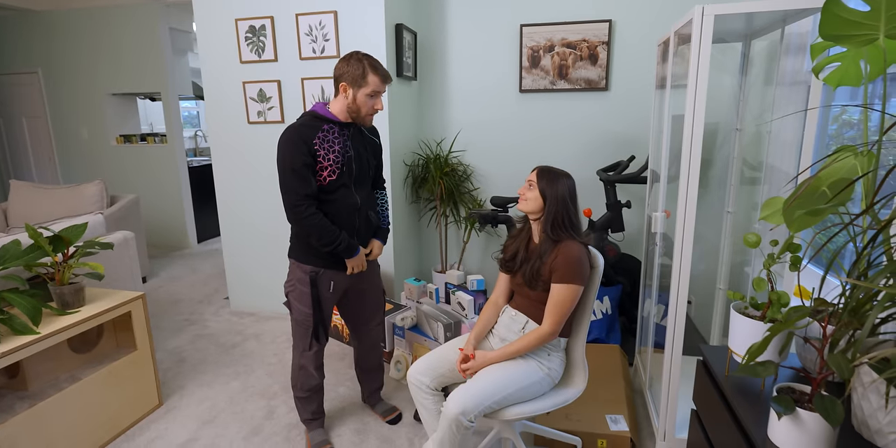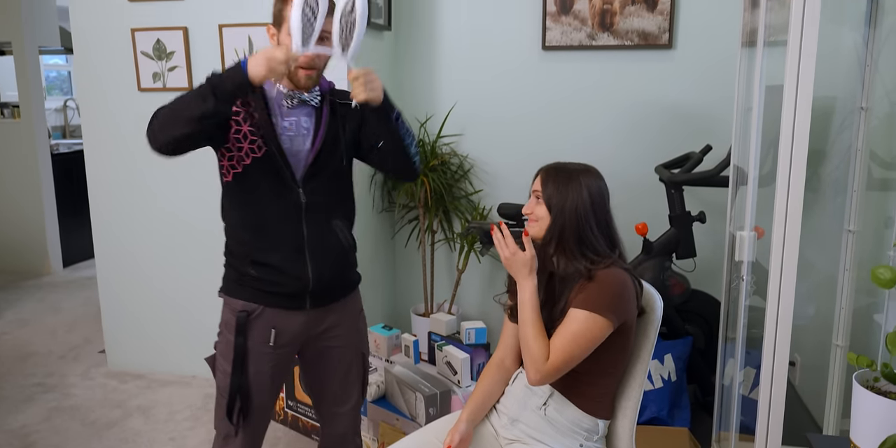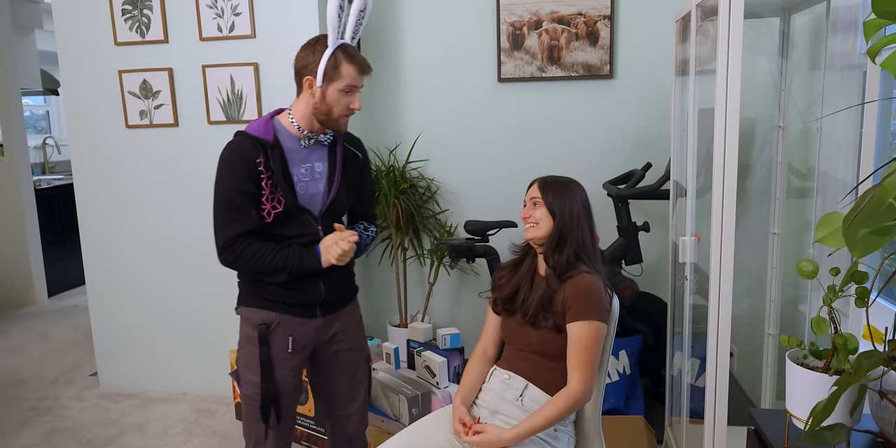I heard that the theme today was bunnies. Yeah. We've got some bunny-related things, so I'm going to be on my best behavior and make sure that I adhere to whatever is most appropriate and good throughout the entirety of this video. Bunnies, right? Yeah. This is going to be a lot of fun.